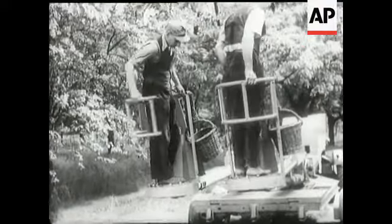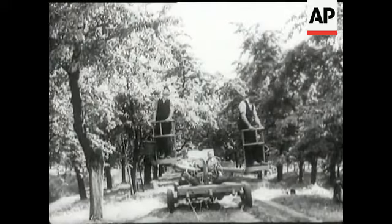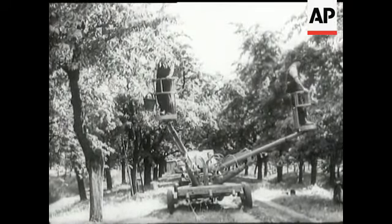When a monkey gets into an orchard, the fruit doesn't usually stay long on the trees. That's the idea of this so-called orchard monkey too. It's an American device, here being tried out on a big German fruit farm near Hamburg.